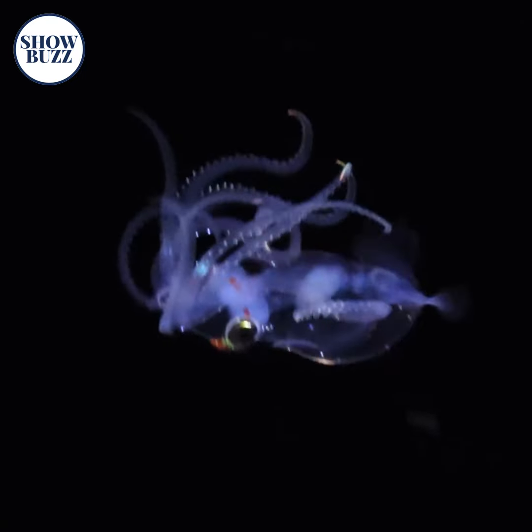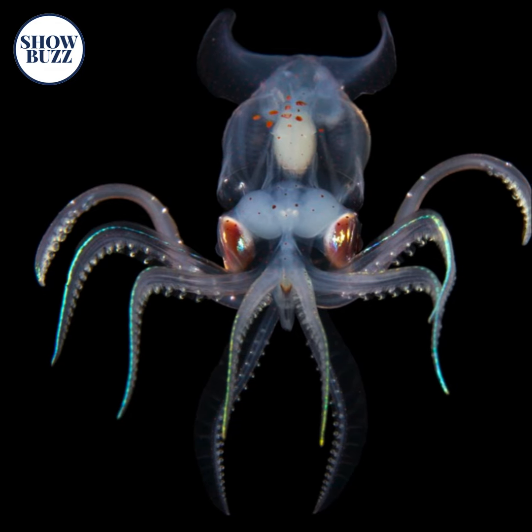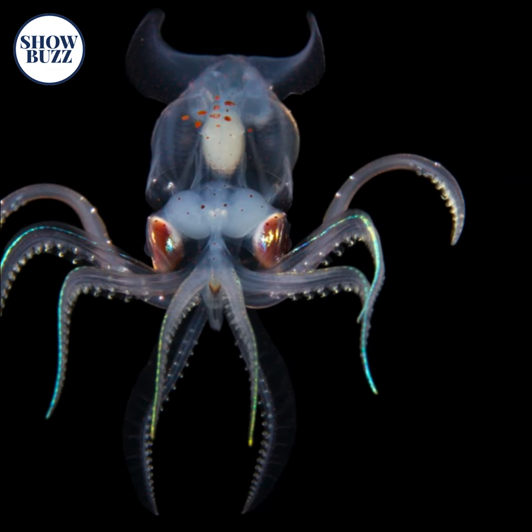They do not have any vesicles and their arms are full of hooks. They are mostly found at depths of 200–1,000 meters in tropical and subtropical oceans.